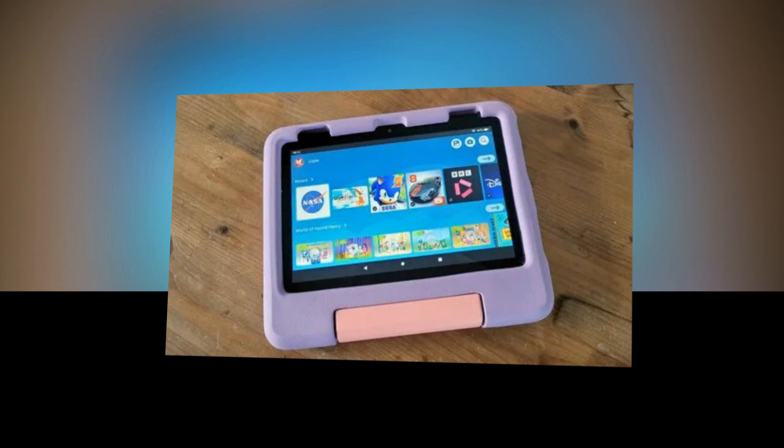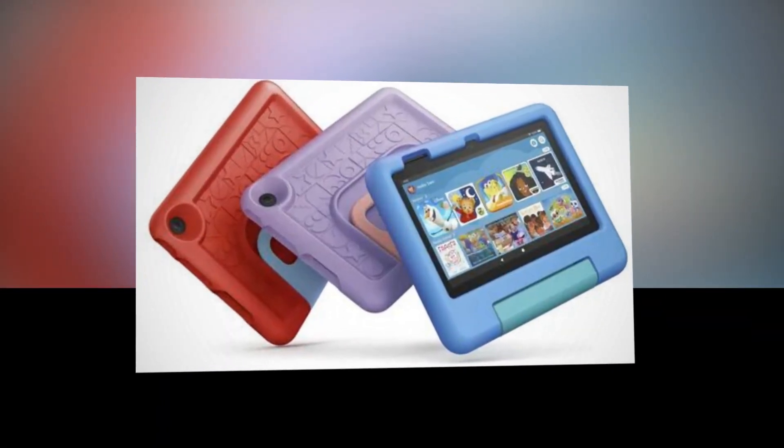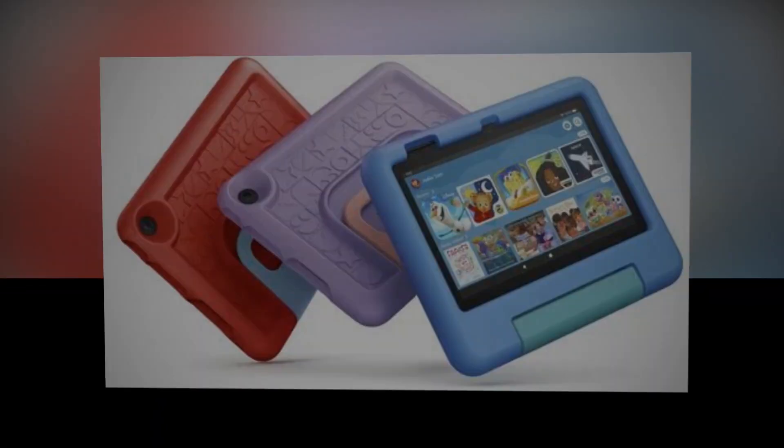The link of the product is given in the description — if you want, you can see it from there. Including the protective bumper, it is designed to suit all Fire 7 and Fire HD 8 Kids Edition tablet generations.